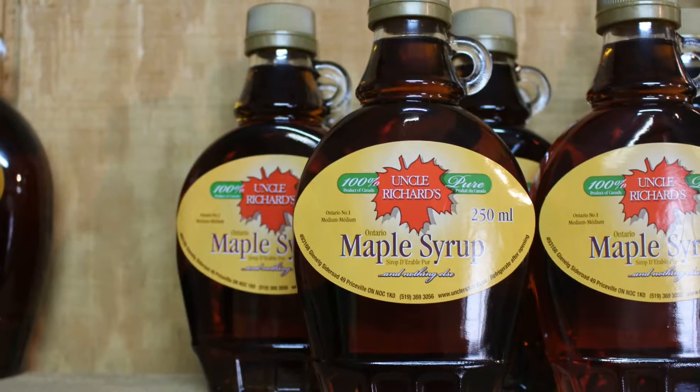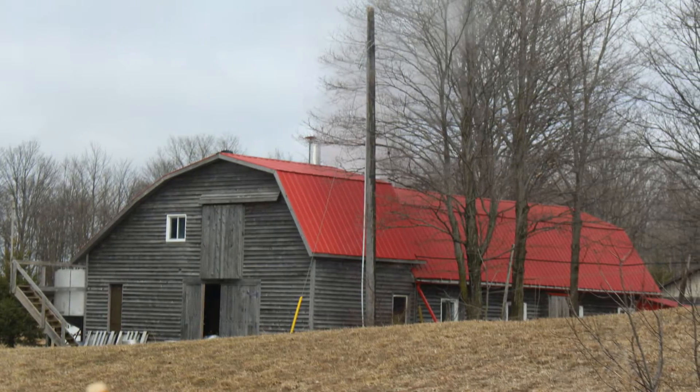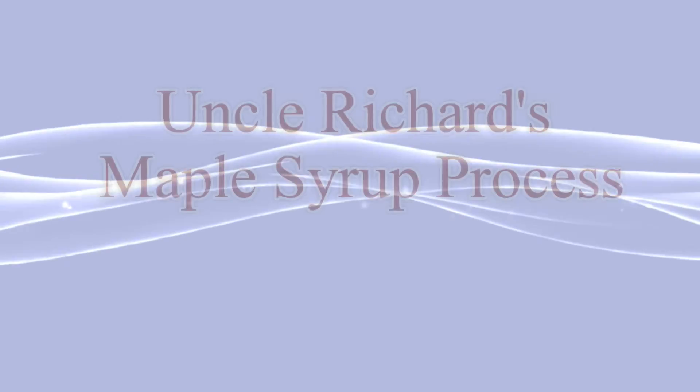Uncle Richard's is well known in the area for their maple syrup and other maple products. Have you ever wondered how they make it? We are about to give you an in-depth tour of how Uncle Richard's makes their delicious maple syrup.